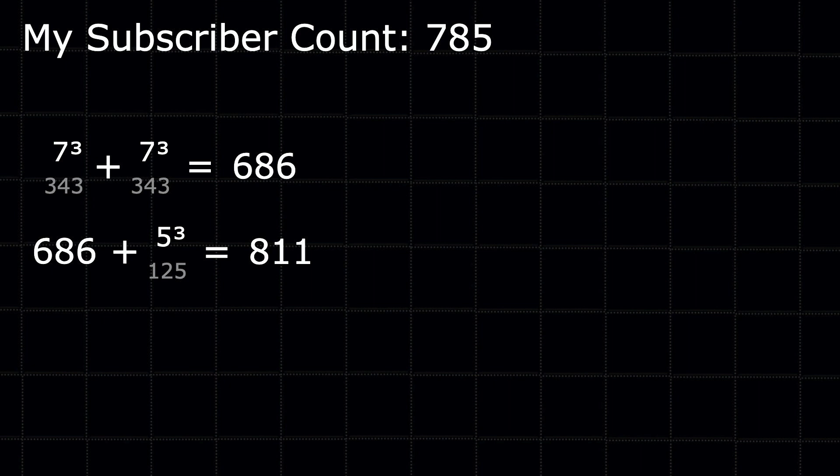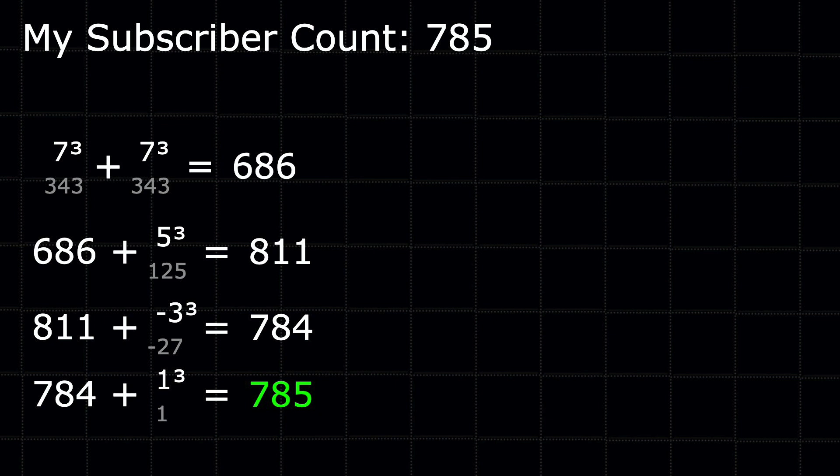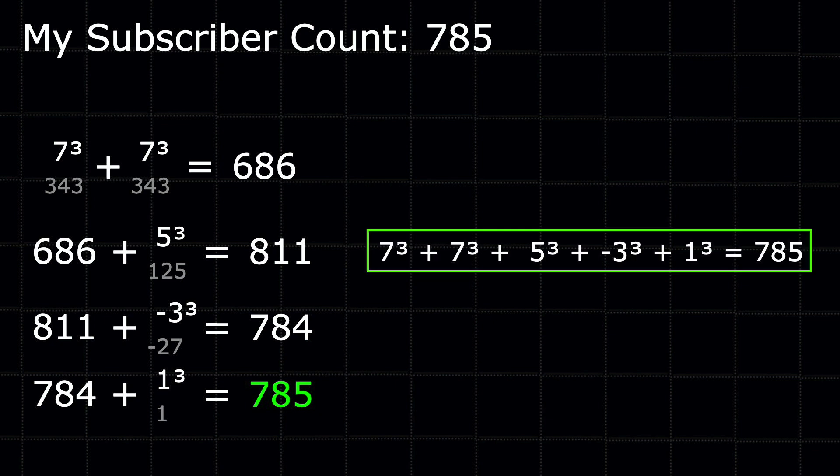I need to use some negatives now. Negative 3 cubed will be negative 27. So if I add negative 27, I'm actually subtracting 27, leaving me with 784. Then I just need to add 1 — 1 cubed is 1 — and that gets me to 785. In 5 cubes I've made it. There are other cubes I could use to get to 785, but this is just one of those ways. And I could do this for any whole number.